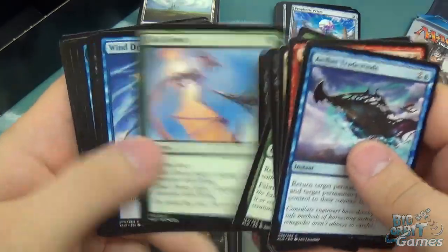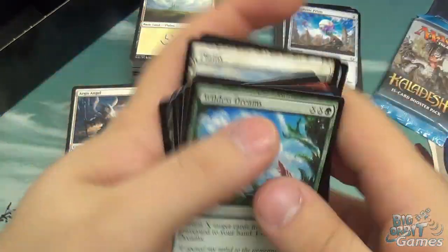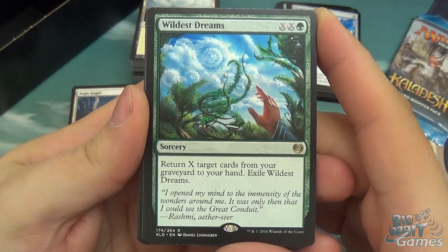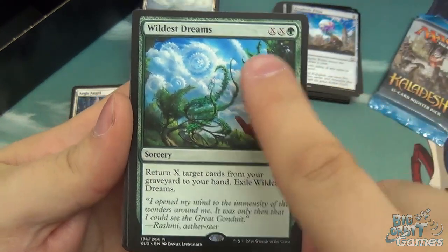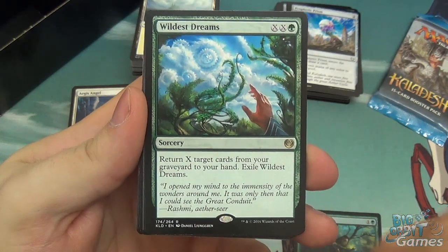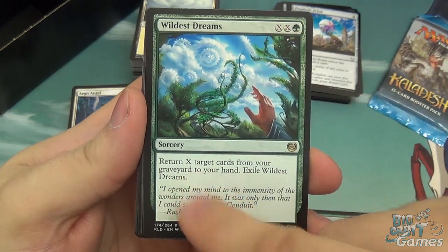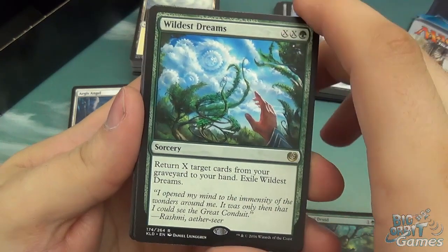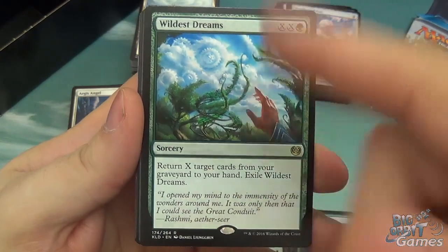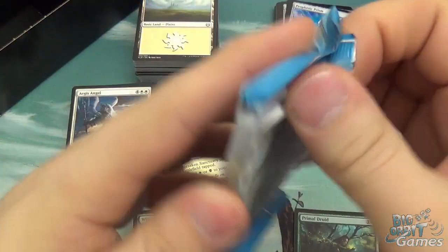Now we're on to the first Kaladesh booster. If you're more interested in Kaladesh, feel free to check out my Planeswalker video or my unboxing video. We have here Wildest Dreams — it's X, X, and green, and you get to return X target cards from your graveyard to your hand. You essentially have to pay a mirror amount: to return two cards, you'd pay two and two, so four total; to return three cards, six total. The more you want to return, the more expensive it is. Also, you have to exile Wildest Dreams itself afterwards, to stop you from constantly replaying it and returning cards from your graveyard.